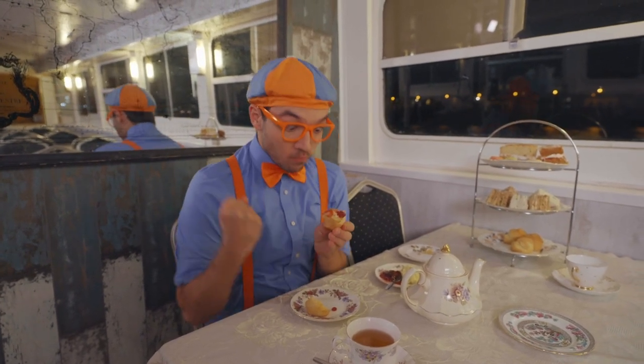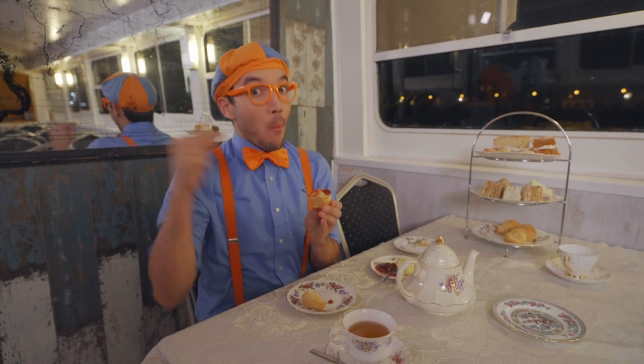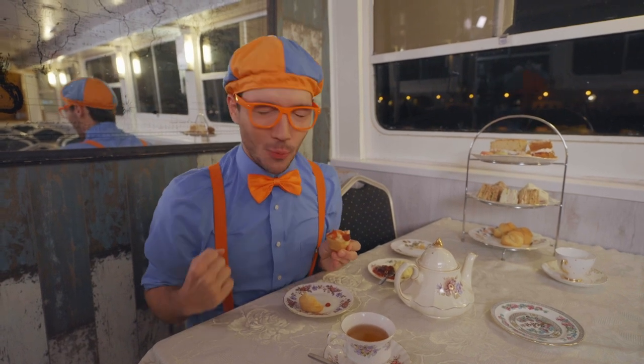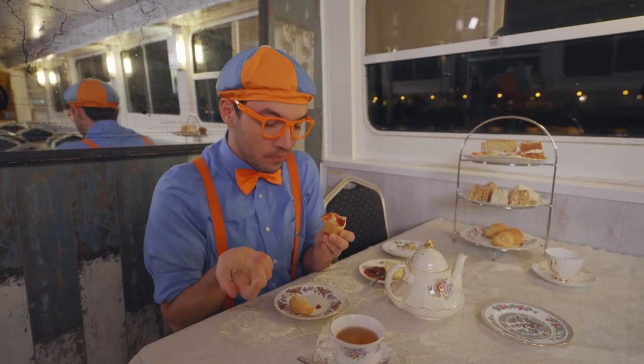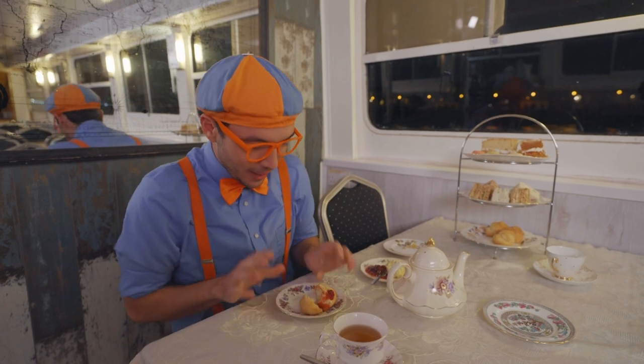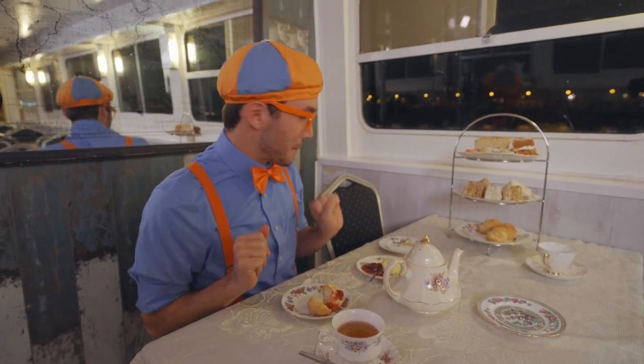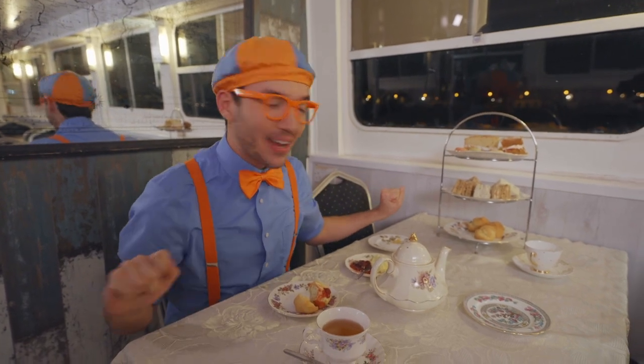Mmm! This scone was delicious — it's so tasty! I'll just take a bite because we have so many treats to try. Let's try a sandwich next!